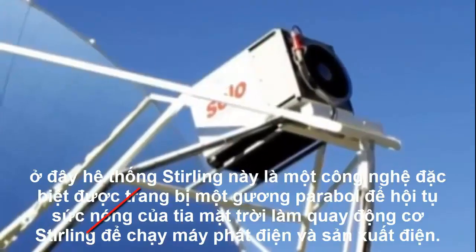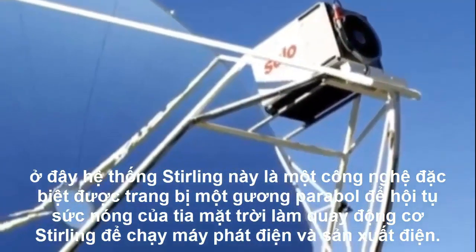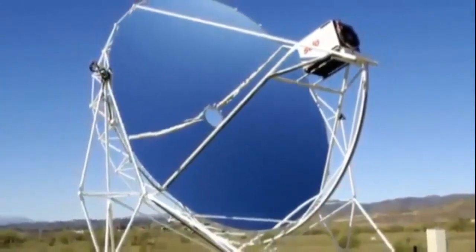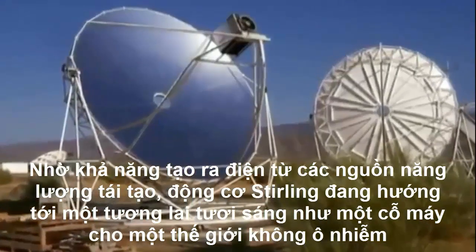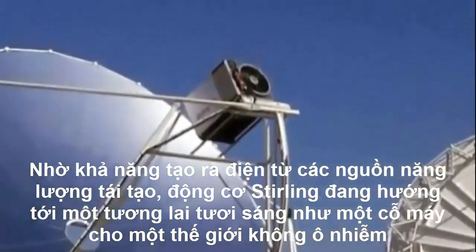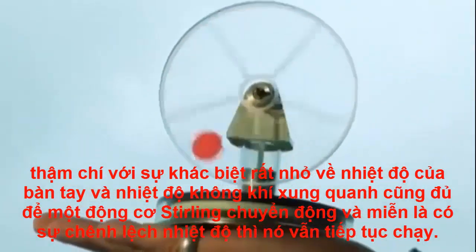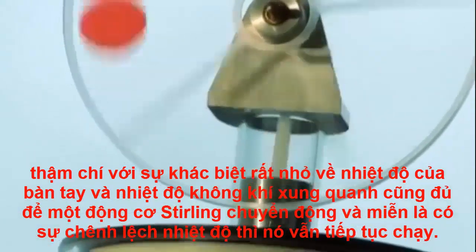Here, dish Stirling systems are a particularly suitable technology. Fitted with a parabolic dish to focus the heat of the sun's rays, they use a Stirling engine to power a generator for the production of electricity. Thanks to this capacity to generate electricity from renewable resources, the Stirling engine faces a bright future as a machine for a clean world. Even very small differences in temperature, like that between the heat of a human hand and the temperature of the air around it, are enough to set a Stirling engine in motion. And as long as that temperature difference is present, it keeps on running.